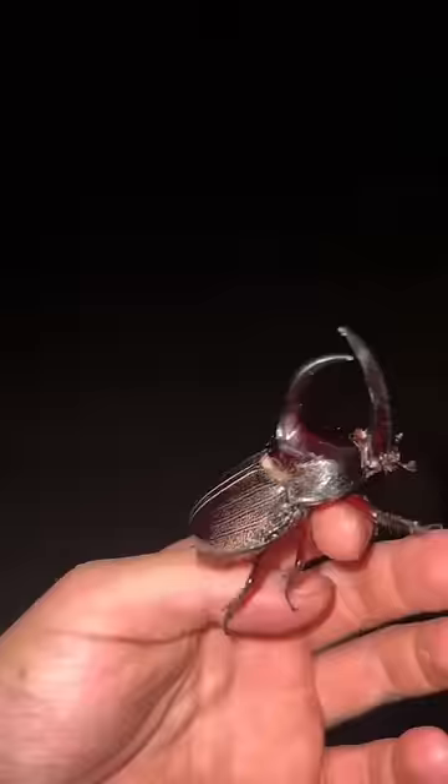Check out this rhinoceros beetle — this guy's so cool. He sure has some sharp legs. Ooh, a rainbow boa! Yoink!